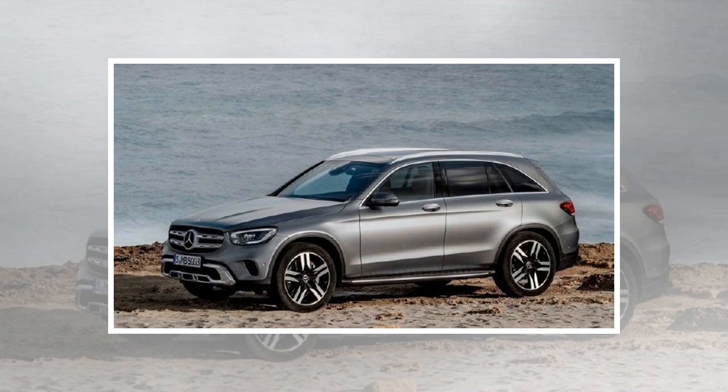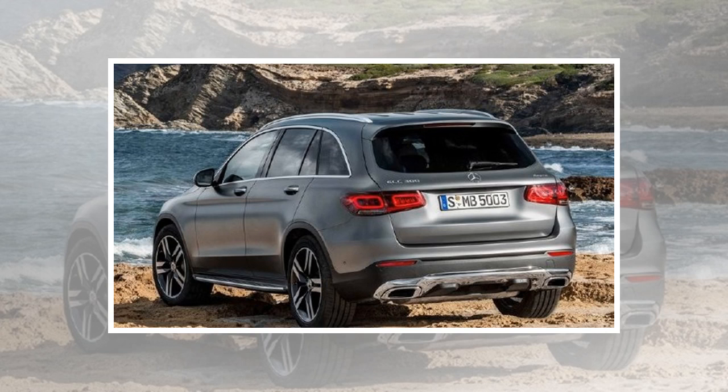There are two petrol engines, namely the GLC 200 and GLC 300, as well as three diesel powertrains called the GLC 200D, GLC 220D and the GLC 300D. Mercedes 4MATIC AWD is standard across the range.